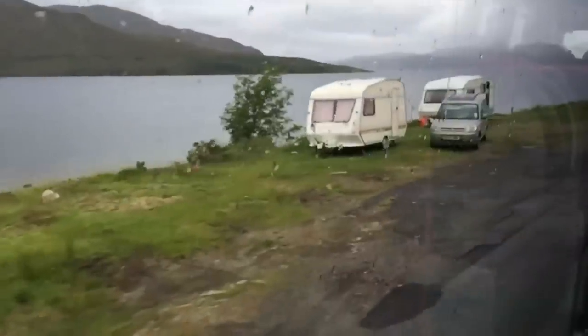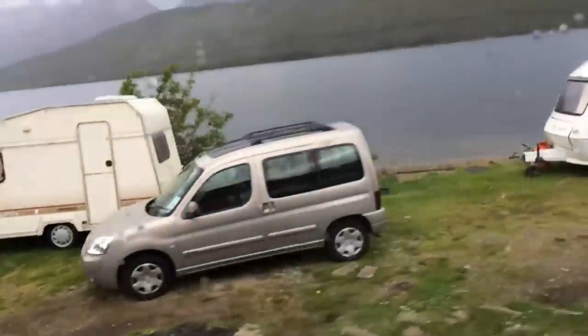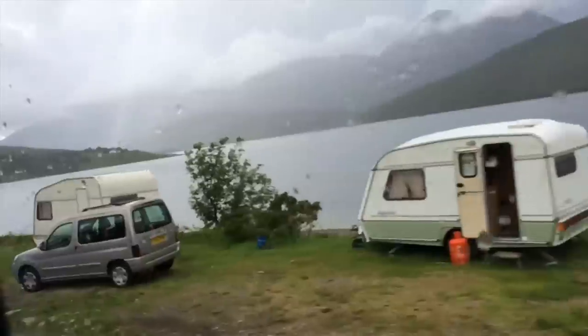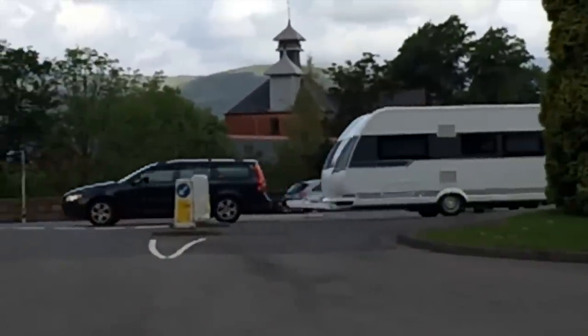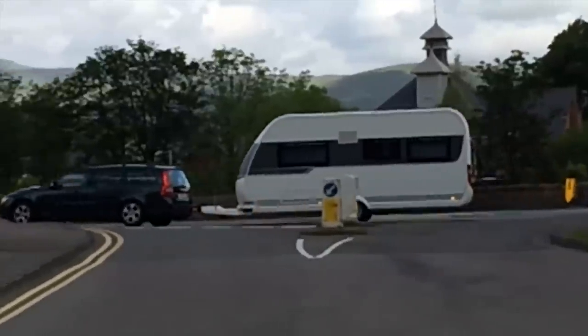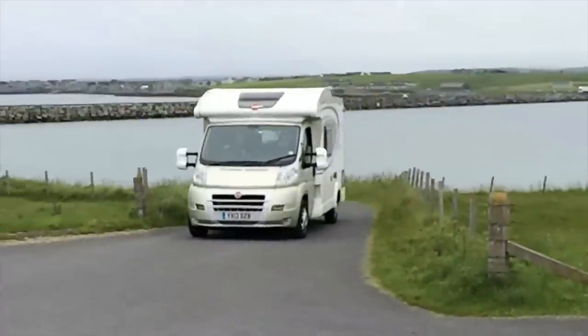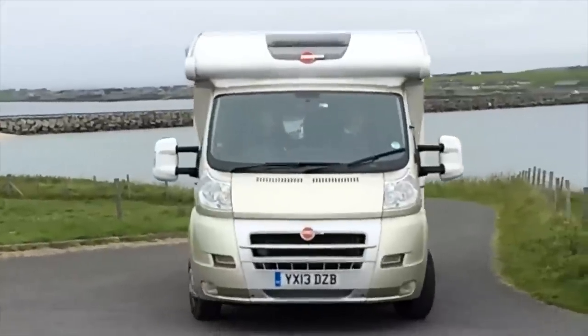We noticed that caravans — remember, that's a travel trailer — are mostly very small and light. Lots of people tow them with regular passenger cars, which generally aren't up to the task in North America due to the heavier weight of typical travel trailers there. As far as motorhomes go, every owner we asked was driving a diesel-powered rig.